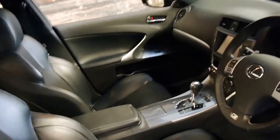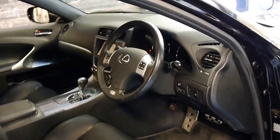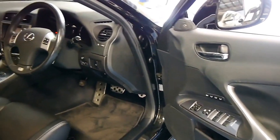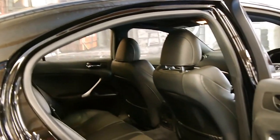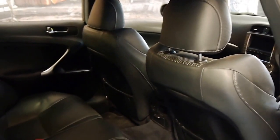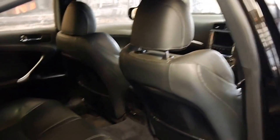It's done just 52,000 kilometres since new and it looks like it's always been serviced at Lexus. It's got memory seats as well for the driver. It's got Pirelli tyres and black with black in an F-Sport series — it's easily the best colour combination to have in one of these. The leather is in very good condition.